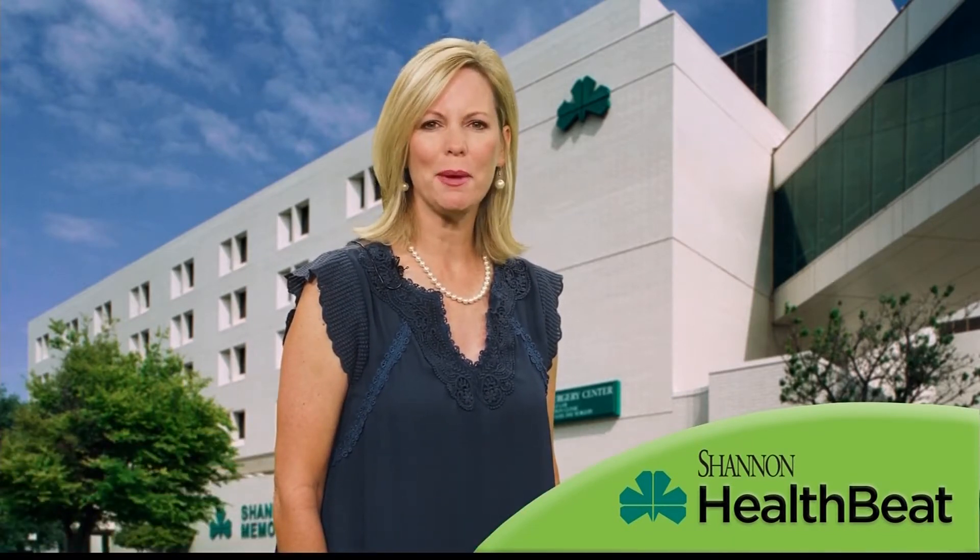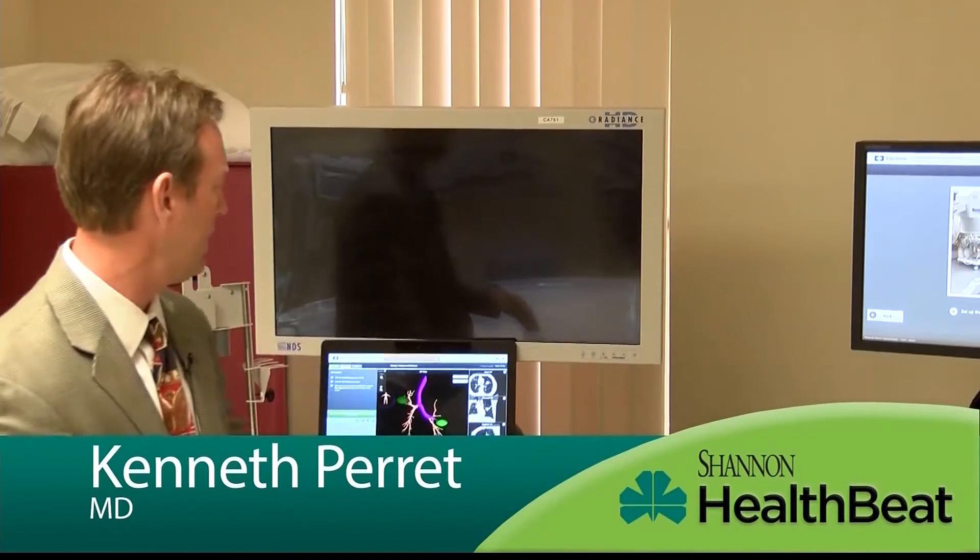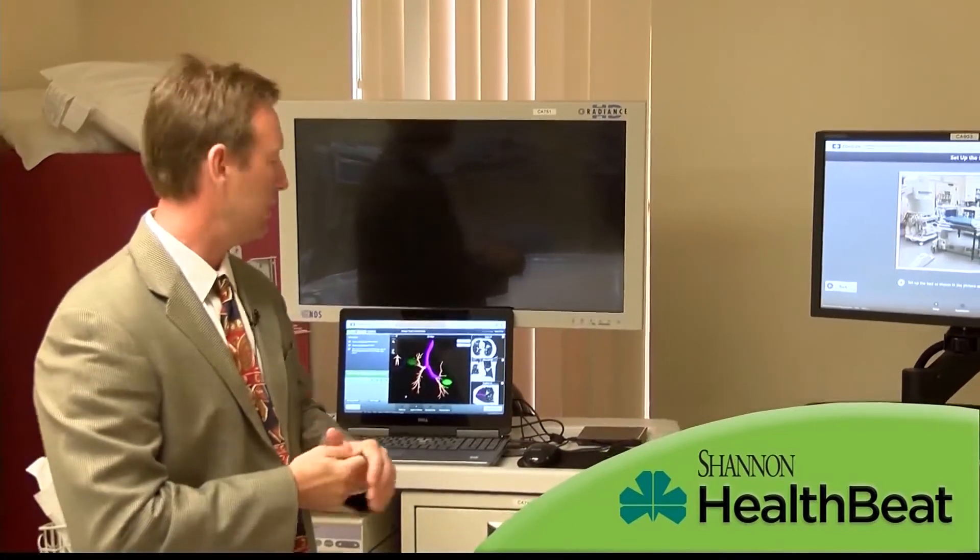Shannon offers electromagnetic navigational bronchoscopy for more precise diagnosis. What we actually do is we take a patient's CAT scan, put the CAT scan on a disc, load it up into a machine, and then we can mark where the spots are on the CAT scan.